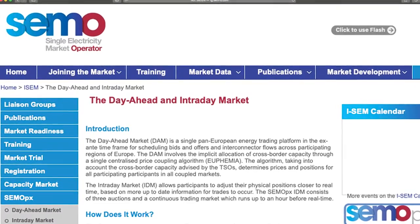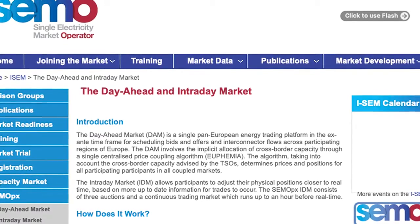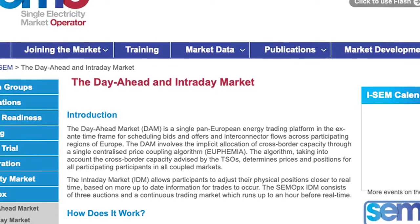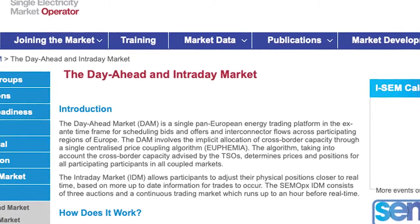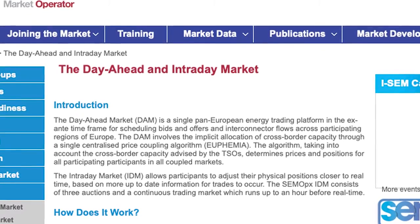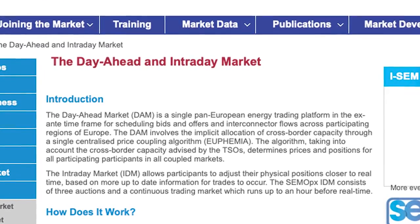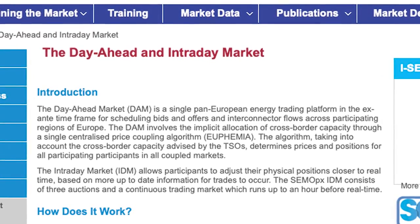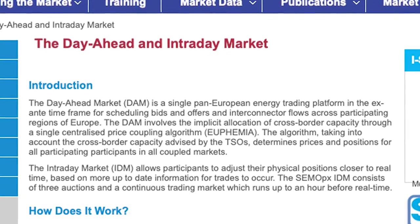The Day Ahead Market, or DAM, is a single pan-European energy trading platform in the estimated time frame for scheduling bids and offers and interconnector flows across participating regions of Europe. The DAM involves the implicit allocation of cross-border capacity through a single centralized price-coupling algorithm called Euphemia, which — taking into account cross-border capacity advised by transmission system operators — determines prices and positions for all participants in all coupled markets. The Intraday Market, or IDM, allows participants to adjust their physical positions closer to real time based on more up-to-date information for their trades to occur.